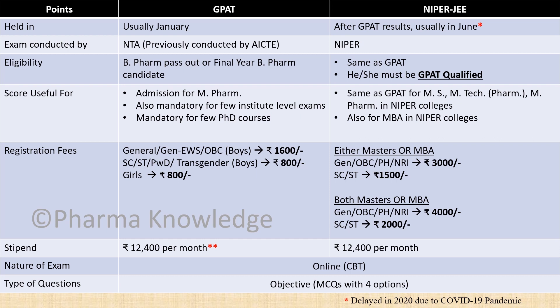The eligibility for the GPAT exam is that the candidate should be in their final year of B.Pharm or be a B.Pharm passer. For NIPER, it is the same as GPAT but additionally the candidate must be a GPAT qualified candidate.